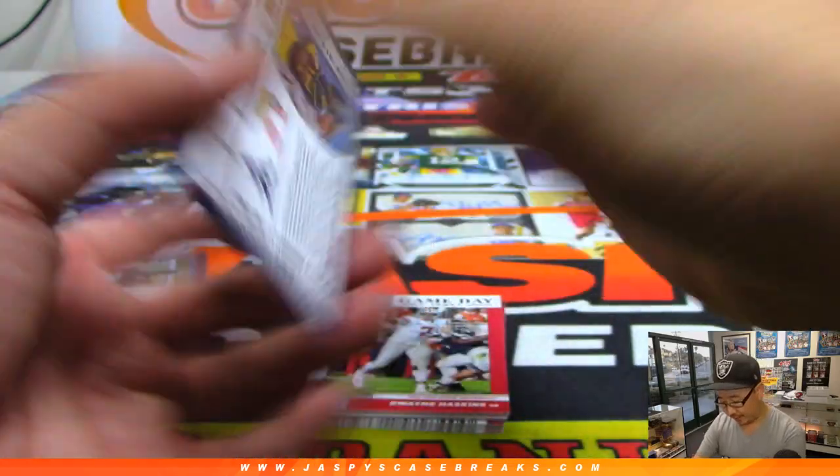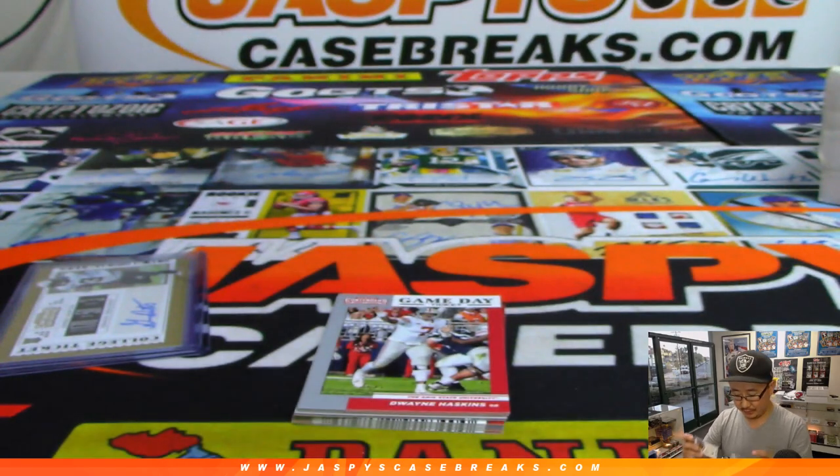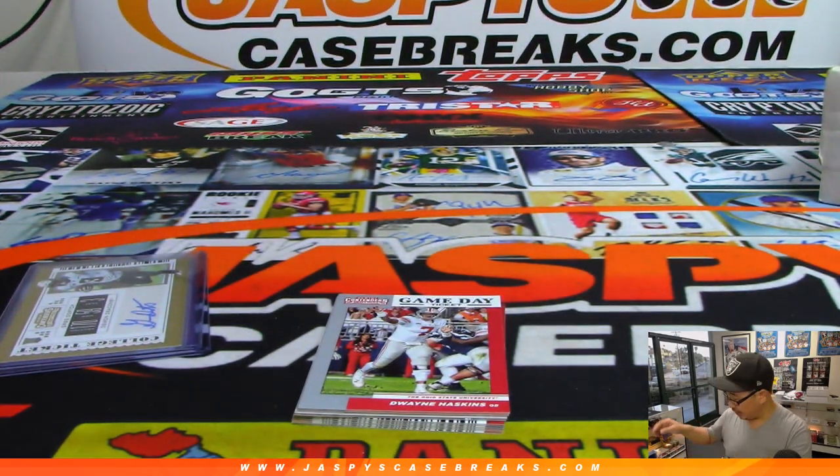And your last autograph is Gary Jennings Jr., the West Virginia Mountaineer — Shane's third autograph. There you go, Shane. Thanks, everybody.